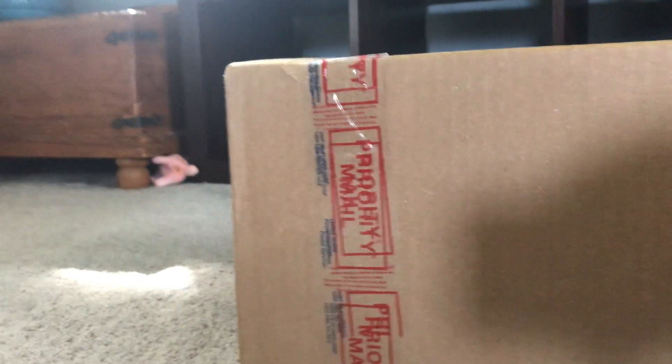I gotta go get some scissors. If anybody remembers the post, I ordered some stuff off eBay. This is what I ordered. I will be right back.